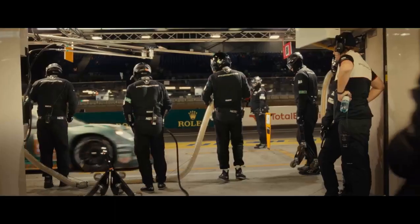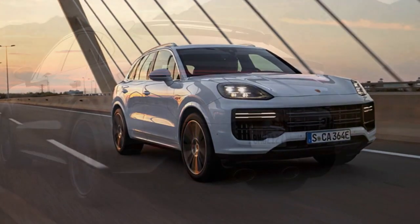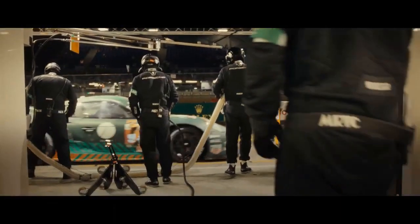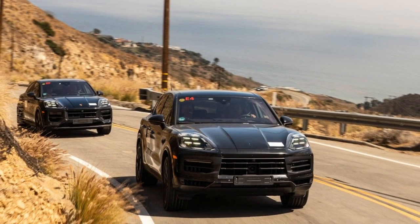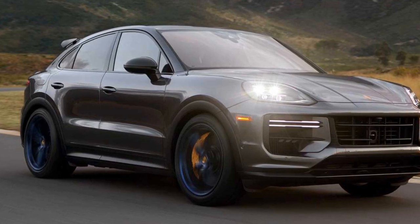Let's delve into the pros and cons of the 2024 Porsche Cayenne Turbo GT Coupe. Pros: 1. Outstanding performance — the Cayenne Turbo GT Coupe boasts an impressive 631-horsepower V8 engine, making it one of the most powerful SUVs in its class, with exhilarating acceleration and top speed. 2. Luxurious interior — Porsche's attention to detail and use of premium materials create a truly luxurious cabin with comfortable, supportive seats and high-quality leather and carbon fiber.